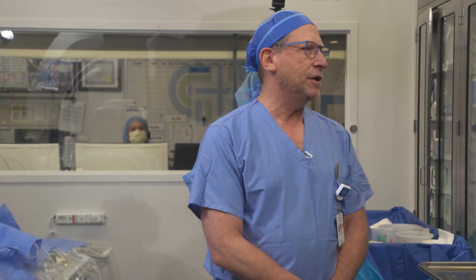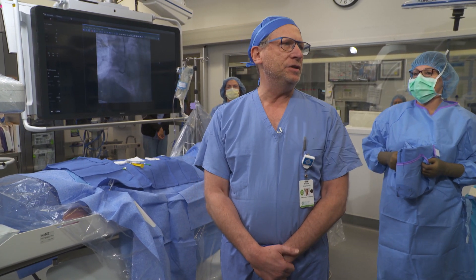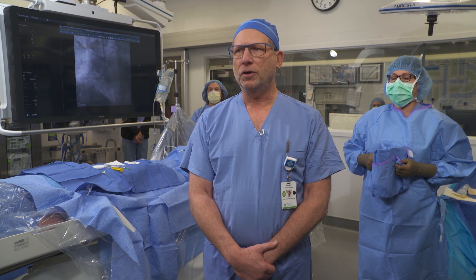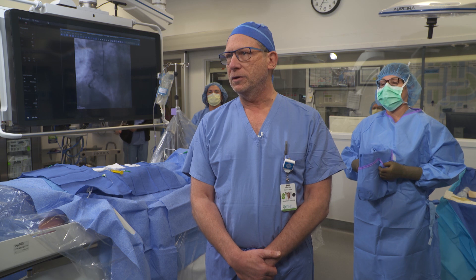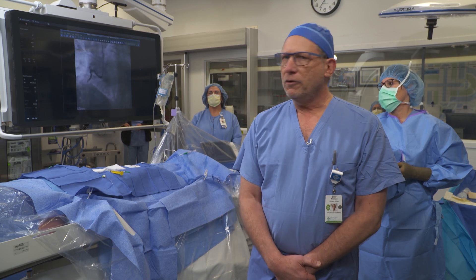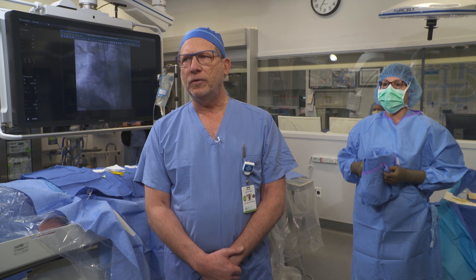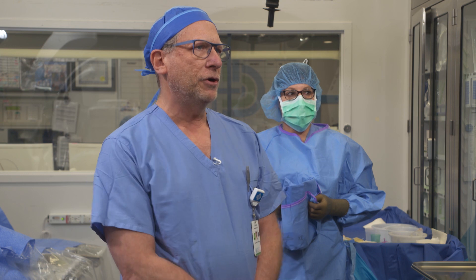Hi everybody, welcome. Thanks, Megan. As Megan mentioned, we're going to be talking about myocardial infarction today. Cardiovascular disease is still the number one leading cause of death in our country, and ST segment elevation myocardial infarction is really the worst possible circumstance you can have. We are under a time pressure to try to open somebody's artery when they're having a heart attack. We have a national standard that within 90 minutes of a patient arriving in the hospital, we want to get them from the door to the artery opened.